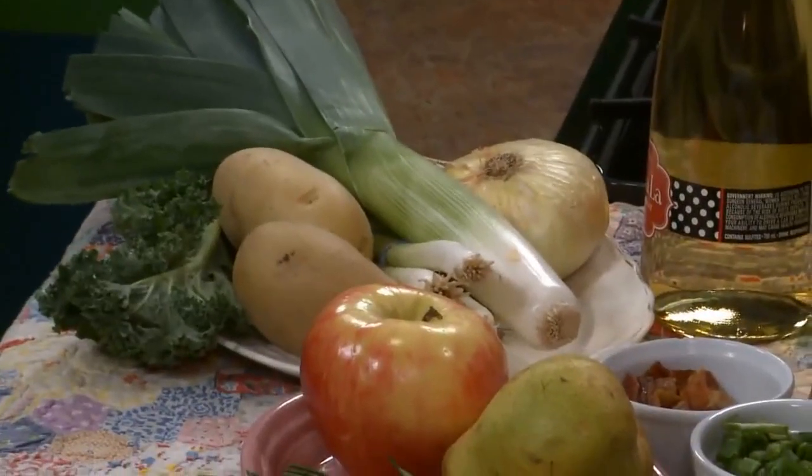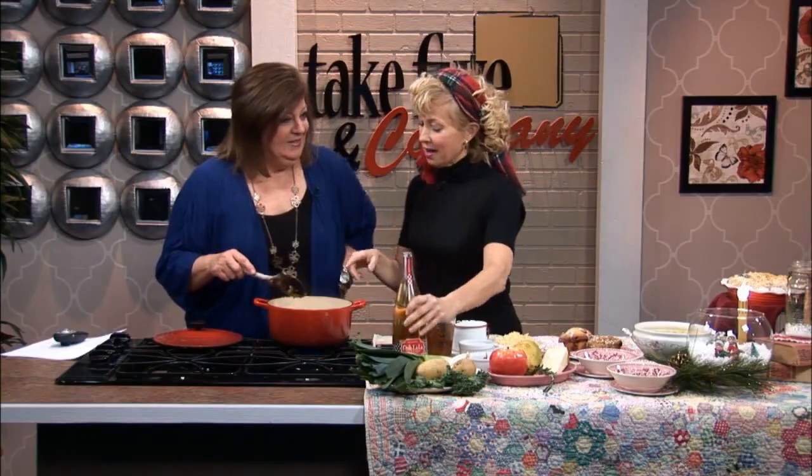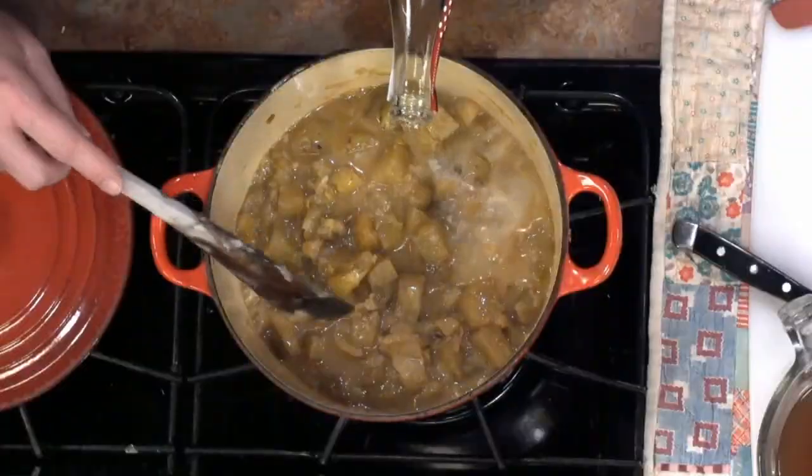I actually had to get up at like 3 a.m. and start — it was early. So we have potatoes and garlic and onion in there, and we have some leeks as well. Quite a few leeks.